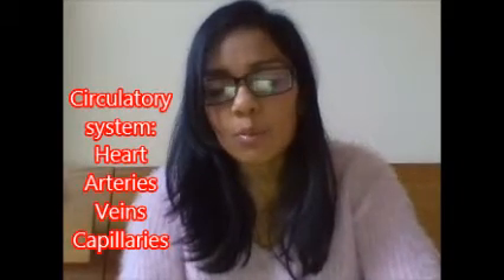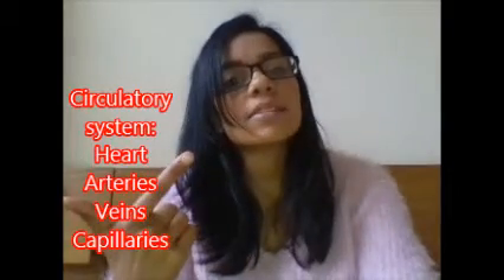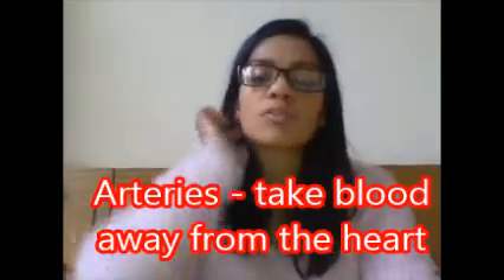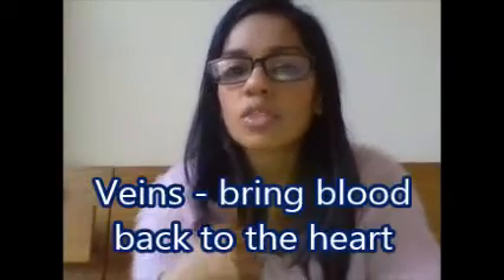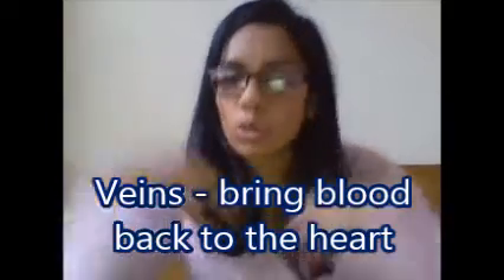You need to know the different types of blood vessels: the arteries, the veins, and the capillaries. They have different features due to their different jobs. The job of arteries is to take blood away from the heart to other places in your body. The job of the veins is to bring blood from the different parts of the body back to your heart.